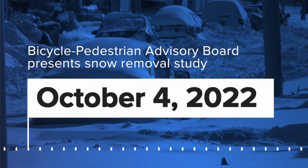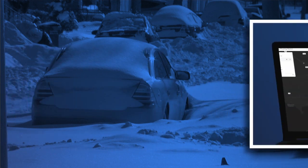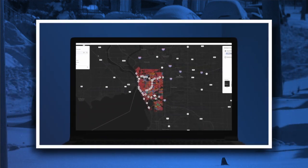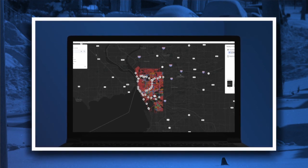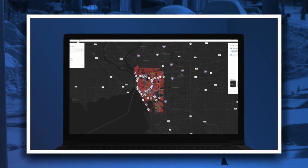But earlier this month, the Bicycle Pedestrian Advisory Board presented a study to the Common Council, outlining the challenges folks in Buffalo face when it comes to snow removal. That discussion has now been tabled until next Wednesday. In the meantime, 7 News reporter Olivia Proya is following up tonight on a new tool the city may soon make available to you before the snow coats the roads in your neighborhood.